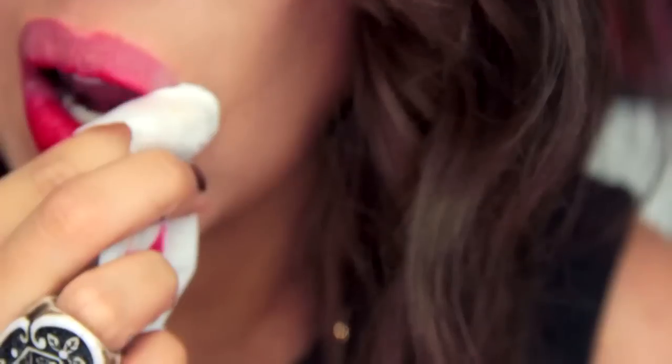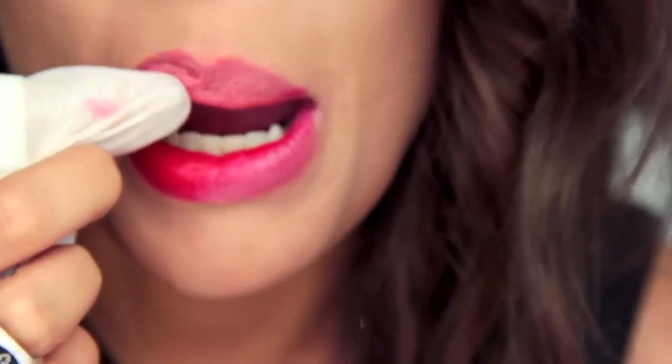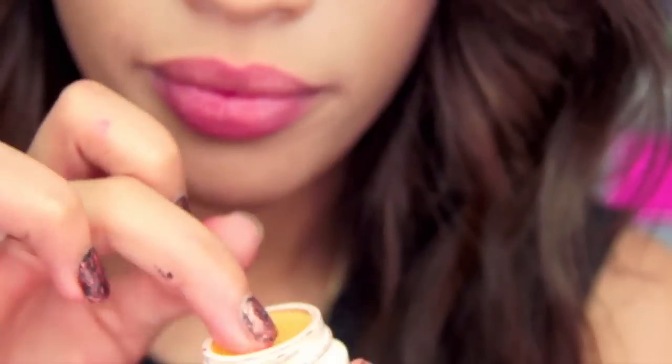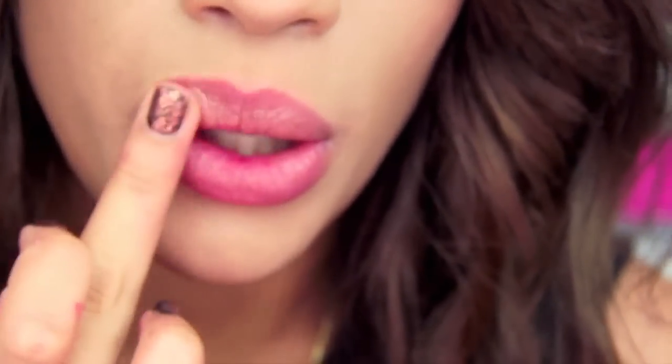For those who like to rock dark lipsticks, make sure you are removing them 100 percent. A lot of the time we think we removed it but we did not get it all off, and certain chemicals in certain lipsticks can actually cause discoloration. Make sure you're removing it completely before you go to sleep — you don't want to sleep with lipstick on. With makeup wipes it took me going over my lips like 10 different times to get the lip color completely off.